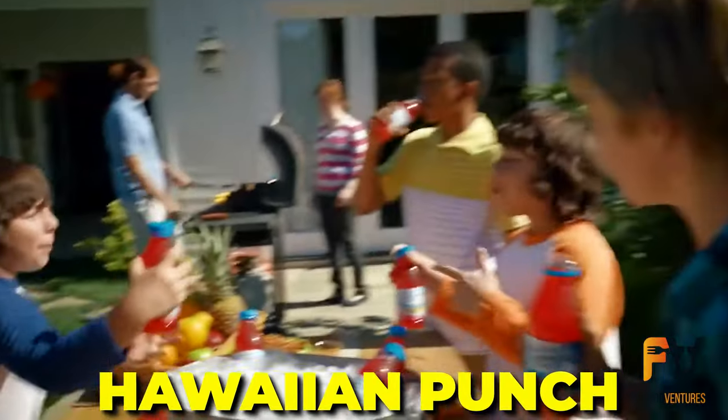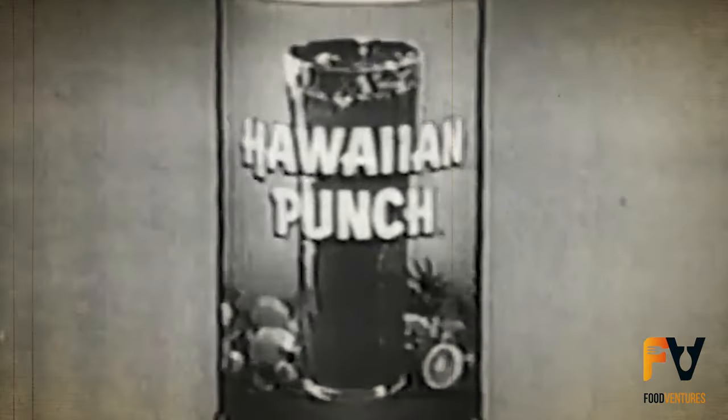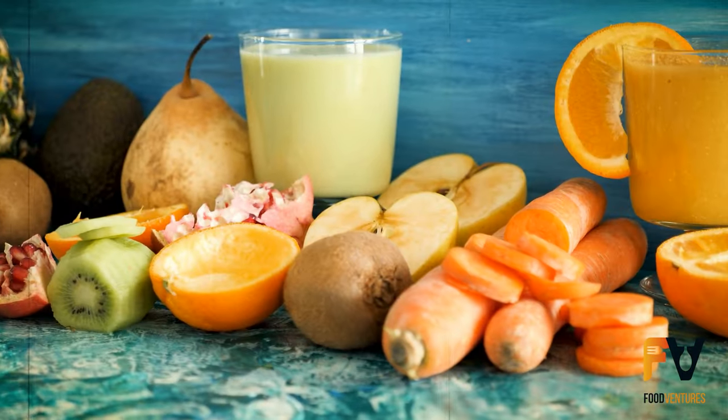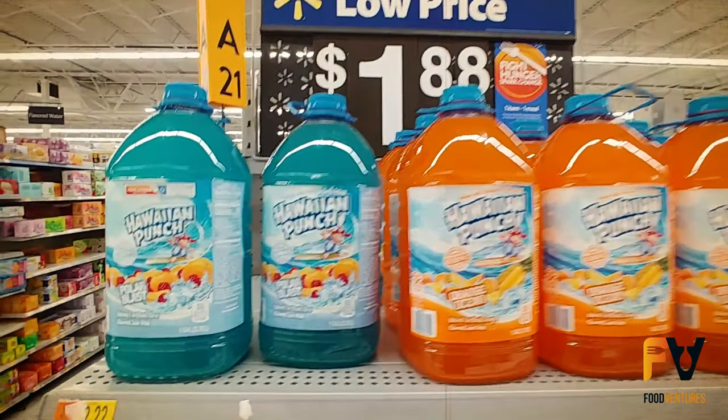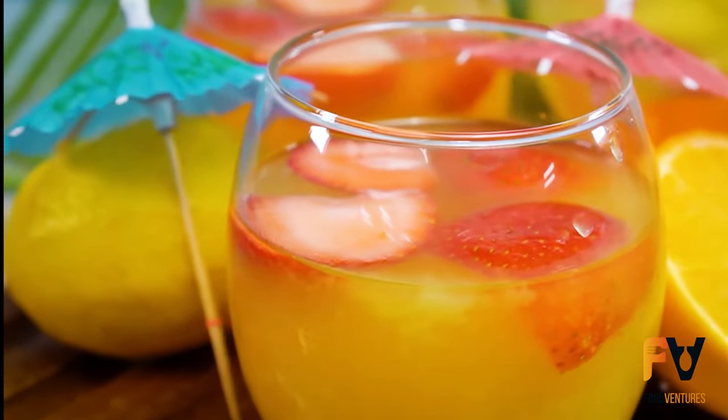Did you know Hawaiian Punch was invented all the way back in 1934? That's nearly 90 years of fruity goodness! Since then, the drink has been released in over a dozen different flavors, and today we look at some of the best variations over the years.